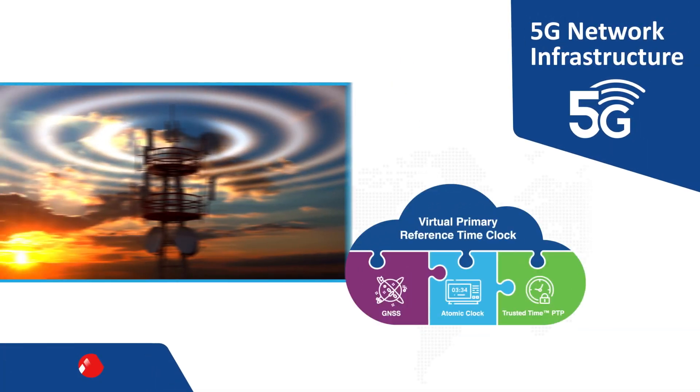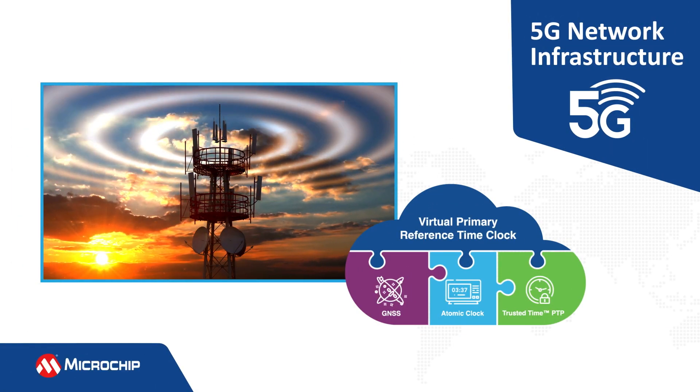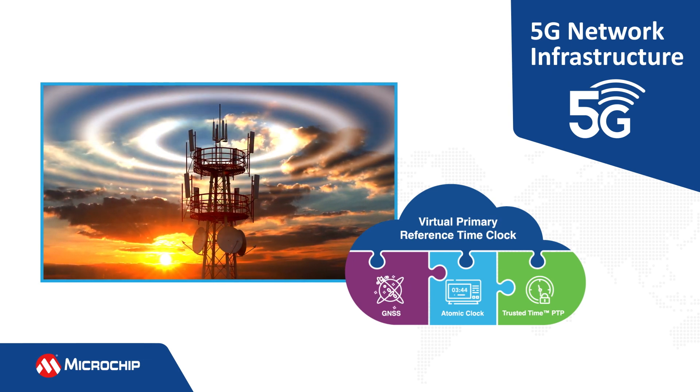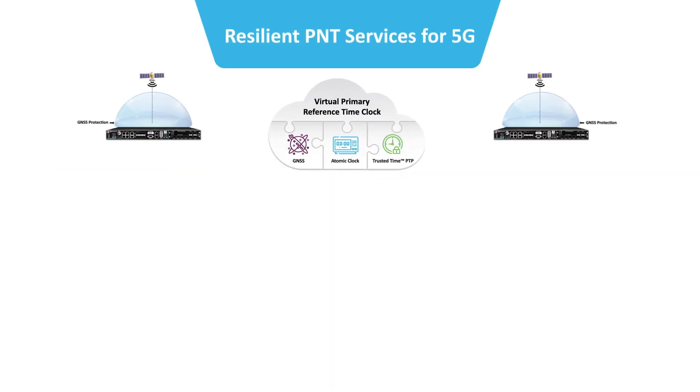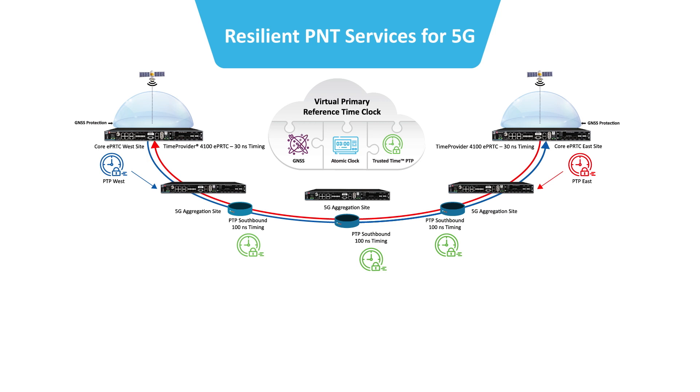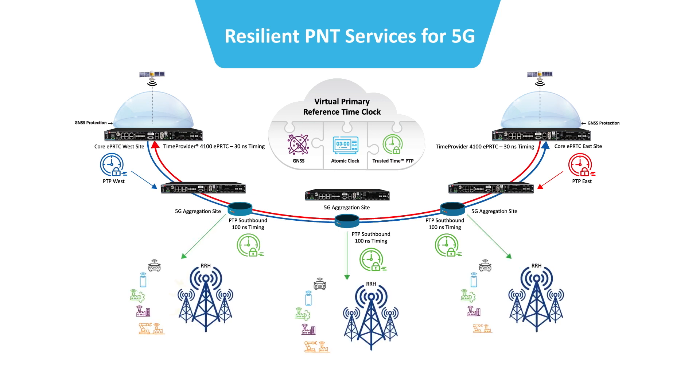5G network infrastructure requires extremely tight synchronization at all points in its highly distributed architecture. The VPRTC timing architecture provides bi-directional east and west PTP timing flows to local source clocks and aggregation sites with a required 100-nanosecond accuracy. The protected PTP southbound timing flow is then sent over front-haul networks to the 5G remote radio heads.